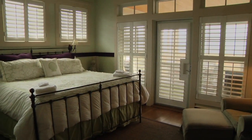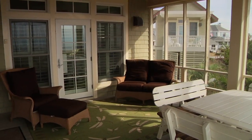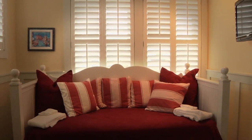The downstairs master bedroom opens to the screen porch, perfect for a day of relaxation and ocean breezes. Also downstairs, a guest bedroom offers a day bed with a trundle bed and study desk.